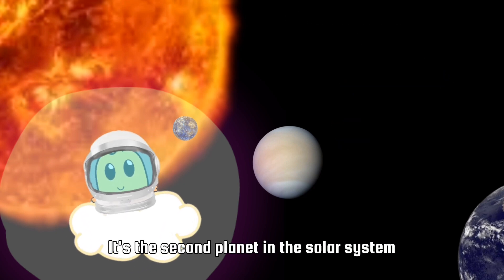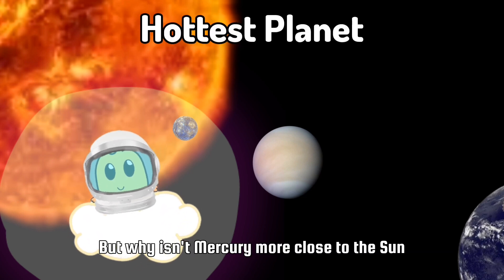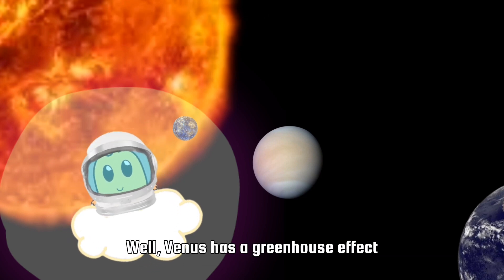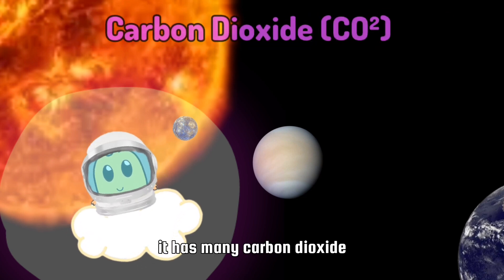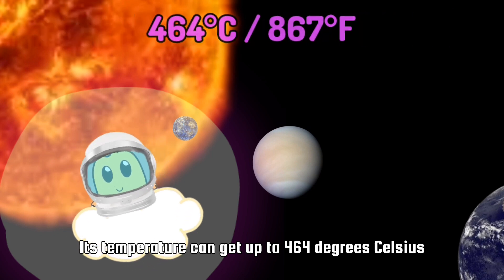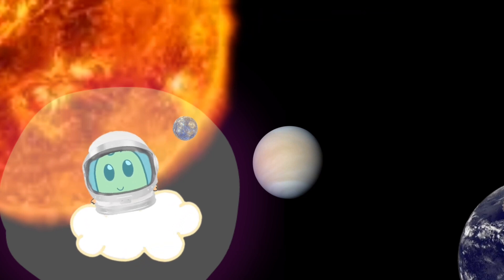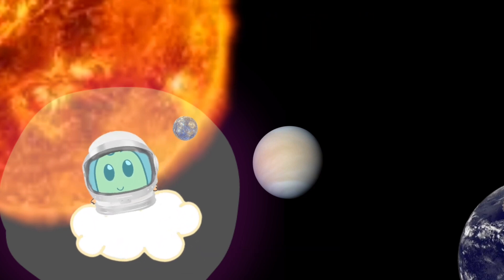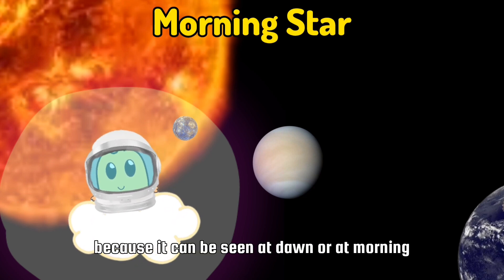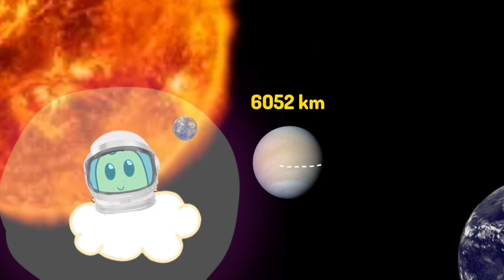This is Venus. It's the second planet in the solar system and it's the hottest planet in the solar system. But why — isn't Mercury closer to the sun? Well, Venus has a greenhouse effect, so it has a lot of carbon dioxide. Its temperature can get up to 464 degrees Celsius or 867 degrees Fahrenheit. Venus has serious global warming, and it rains sulfuric acid. Venus has another name — it can be called the morning star because it can be seen at dawn. Venus doesn't have a moon. Venus has a radius of 6,052 kilometers.